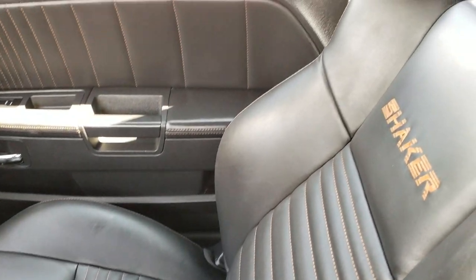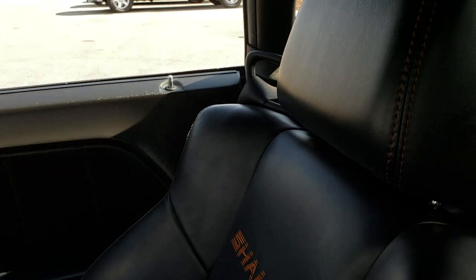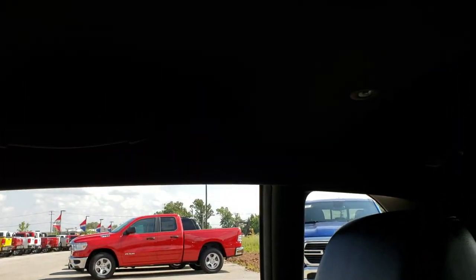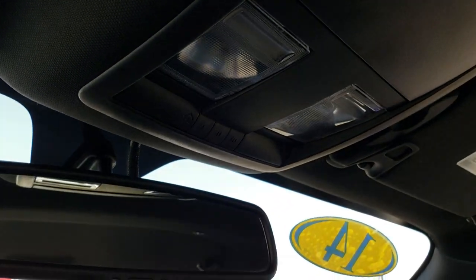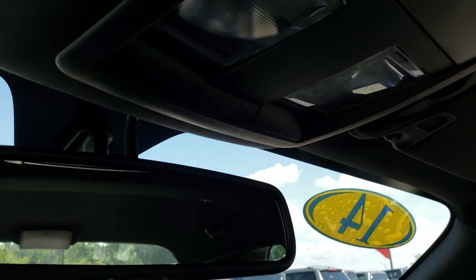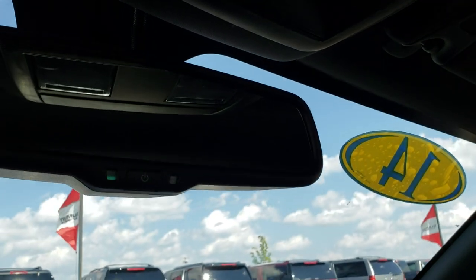The passenger seat is very clean as well — no rips or tears. This car has never been smoked in. The headliner is absolutely perfect. It does come with the HomeLink system for your garage door, security systems, and lighting systems, and an auto-dimming rear-view mirror.